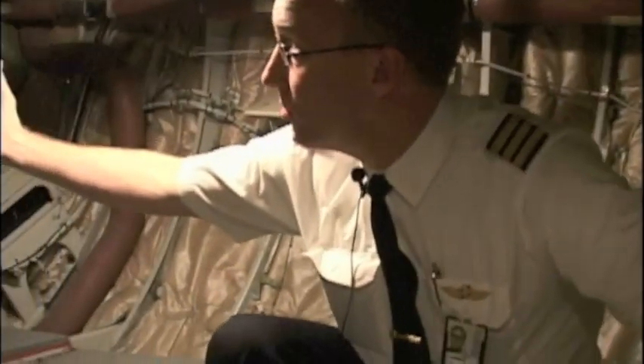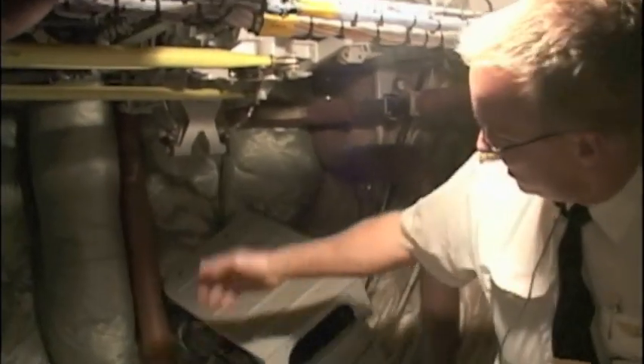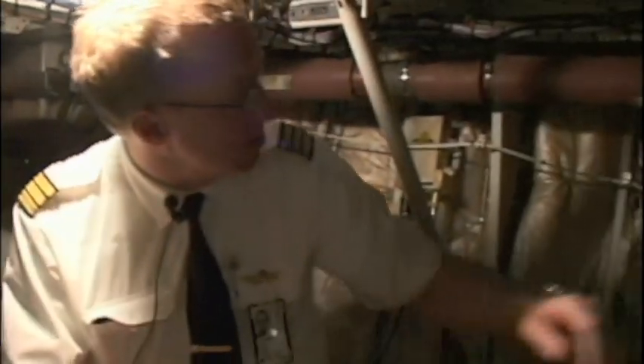Up front here is below the cockpit and this is where all the controls go down. You can see the pedals from the first officer's side and they are connected to the captain's side as well — so they are interconnected. You can see all the tubes here; this is the ventilation system for the cockpit.